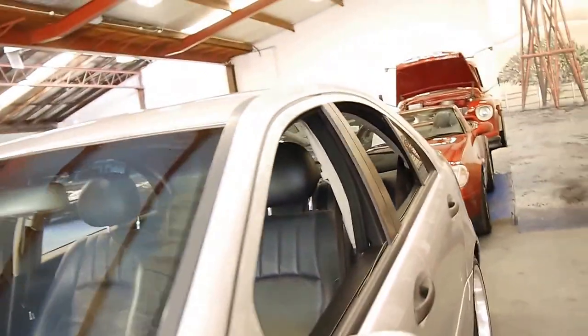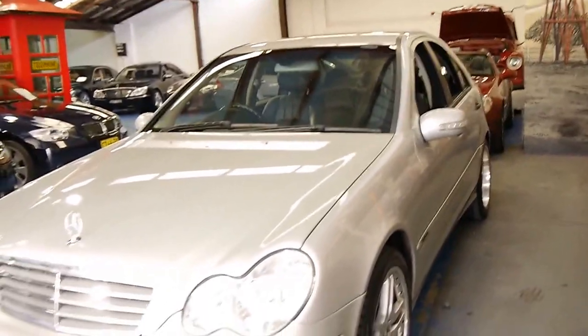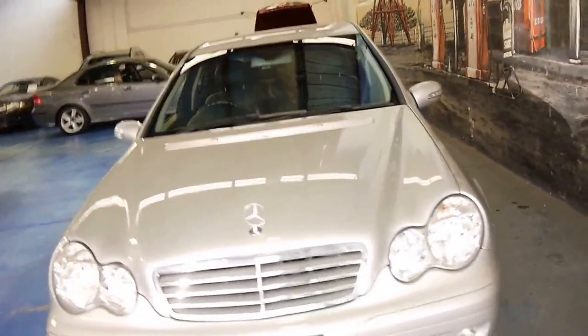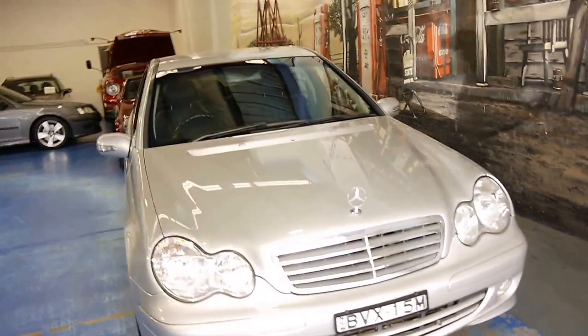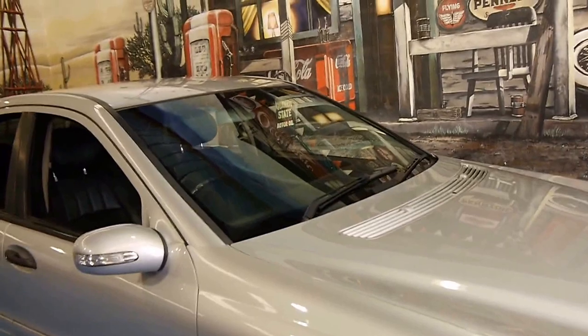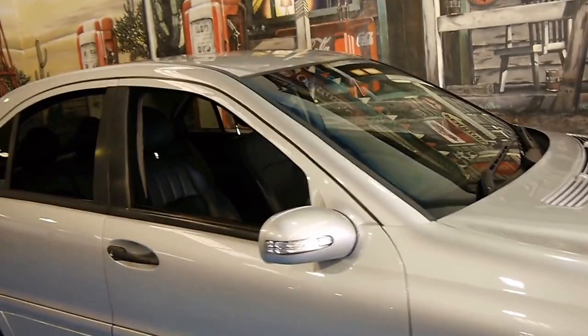If you're looking for a safe, reliable car for getting around town, and you want something which has a little bit of style to it and is going to hold its value moving forward, you can't go past one of these C-Class Mercedes. We are very proud to offer you this one here at the Old Timer Centre in Marrickville.